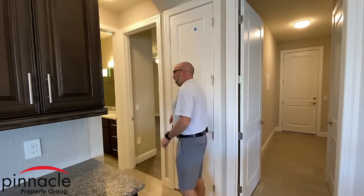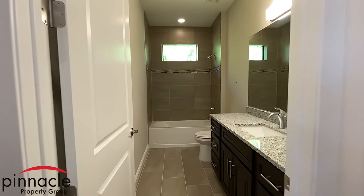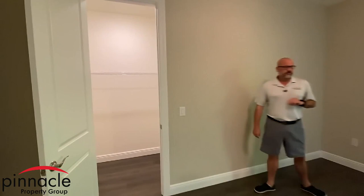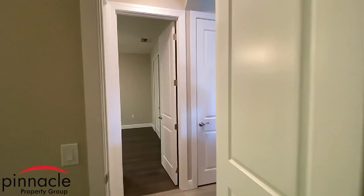We are walking back here where our second and third bedrooms are, along with our second bath. This second bath has a tub and shower combo and a nice size vanity. Then we're going to go into the third bedroom over here, which also has a nice walk-in closet.